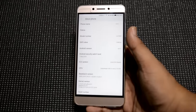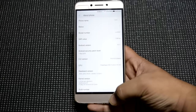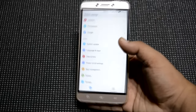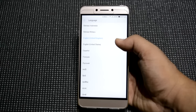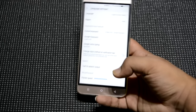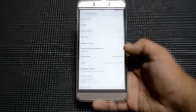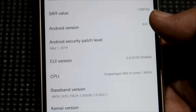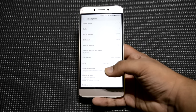LeEco did actually talk about this at the fan event they had in Delhi. They explained it's a translation issue. When you set up your phone and select the language as English UK, you will have this issue. What I'll do is transfer it to English United States, go back into About Phone, and as you can see, it now clearly shows Snapdragon 652 octa-core processor at 1.8 GHz.